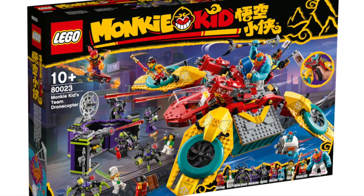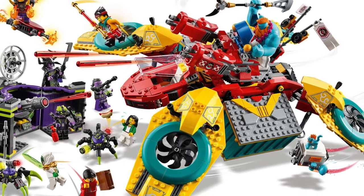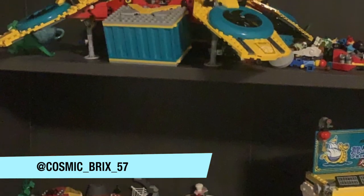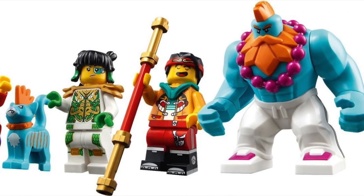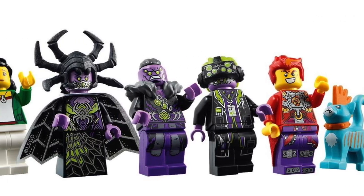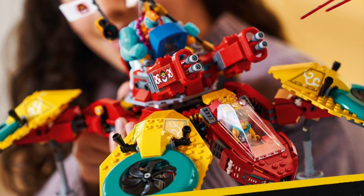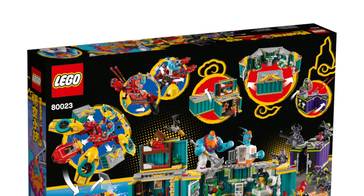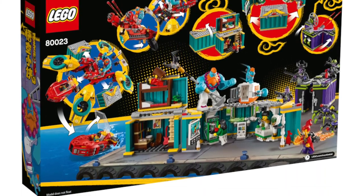At number 2 is the Monkey Kid's Team Drone Copter. This was originally going to be much lower on the list, but my friend Cosmic convinced me that this set is amazing. And for its size, this set is massive — I mean enormous. The minifigure selection is also amazing; it's a nice way to get most of the Monkey Team and most of Spider Queen's army. And we can't forget, we get a tag. For its size, minifigure selection, and its decent price, this is a great set. Quick side note: this does not connect to the HQ — Cosmic already checked. I'm in love with this set and I can't wait to have it in my hands.